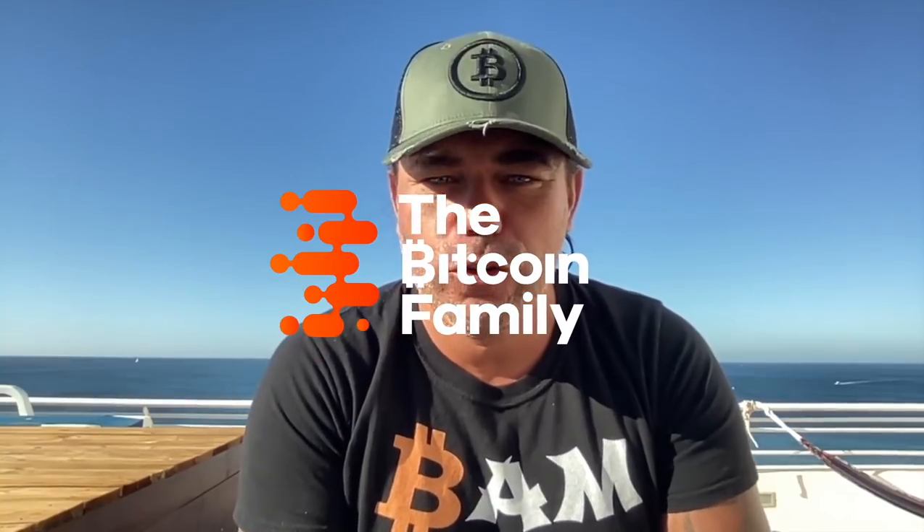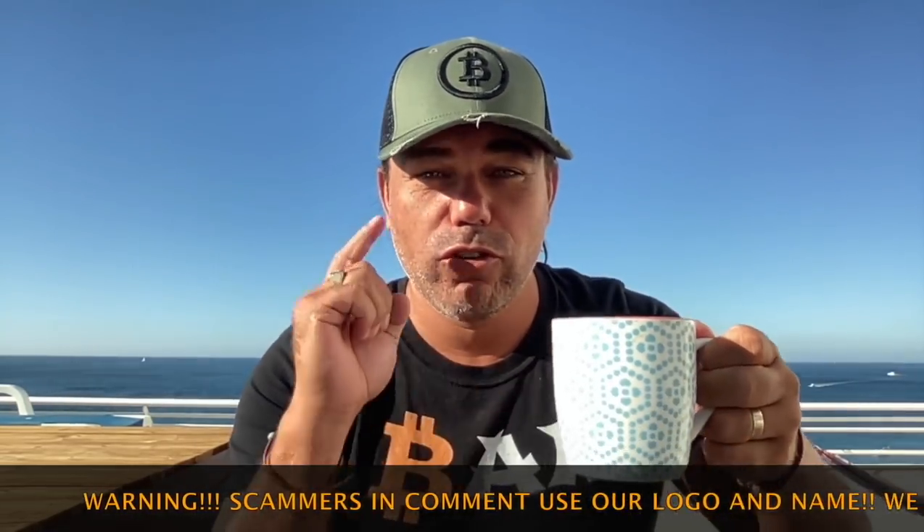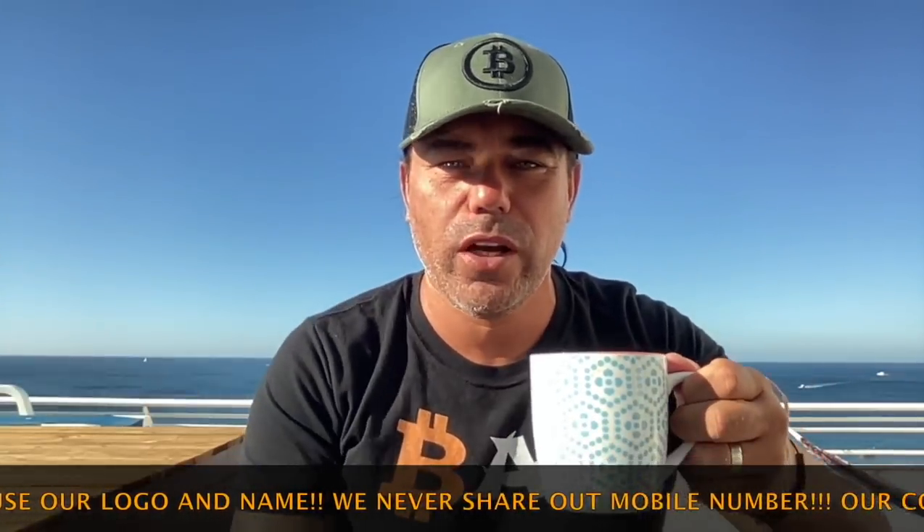Good morning, good afternoon, good evening, wherever you are in this beautiful world — welcome to the Bitcoin Family YouTube channel. For newcomers, my name is Diddy, and I say 'bam' a lot. I believe in Bitcoin, and today we have a short TA video while drinking a good cup of coffee — a Douwe Egberts coffee from the Netherlands. There's a Dutch store in Portugal, Albufeira, that sells it.